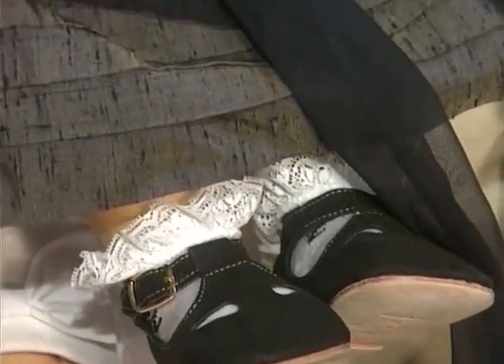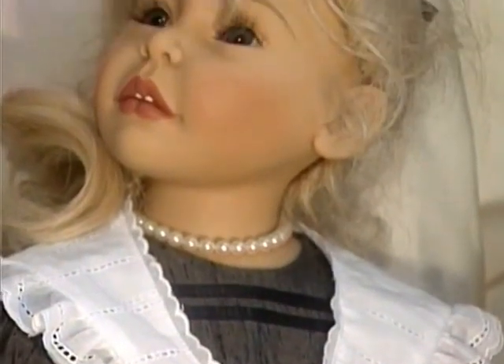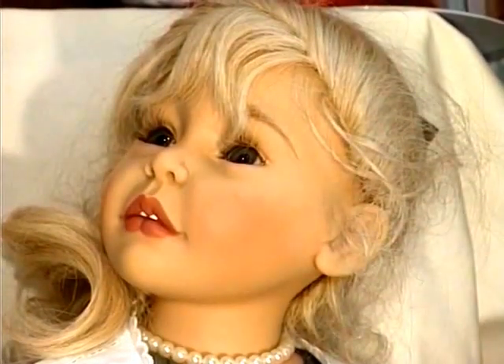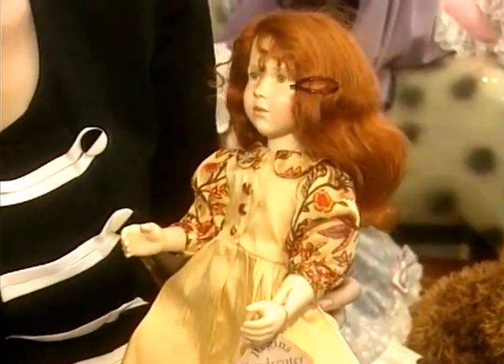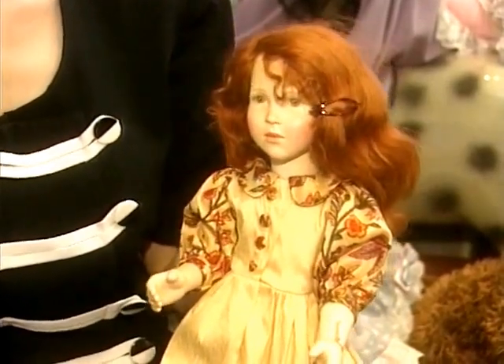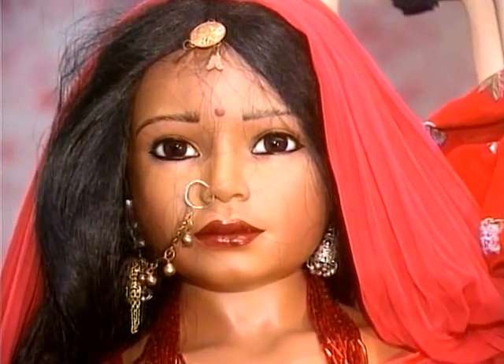Tell us about the clothes — is it right that originally dolls didn't have any clothes? That's right. A lot of the dolls that were bought right back, they actually just came with a very simple chemise and the clothes were made by the parents or the grandparents or the nannies, whatever design and style they wanted. With the dolls that you design, you also design the clothes? That's right. What kind of materials do you use? I like to use natural fabrics — silks, very fine cottons — everything as natural as possible. I'm not into synthetic fabrics.